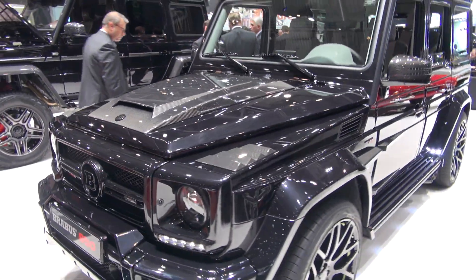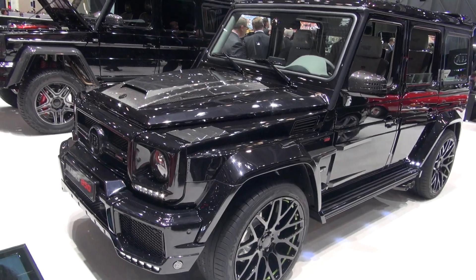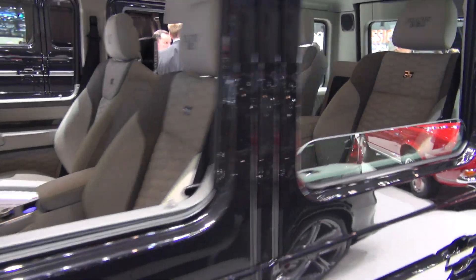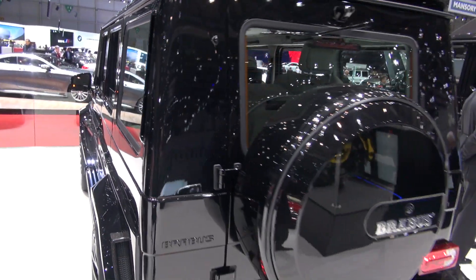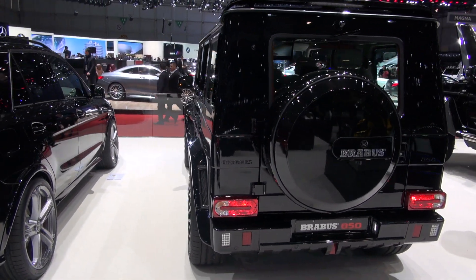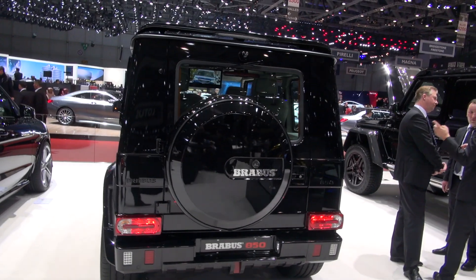So finally, Brabus 850 Geländewagen. Of course you cannot have a mere 600-550 horsepower in your Geländewagen. You must go all out.